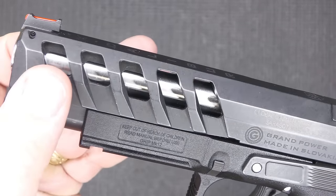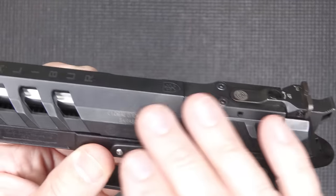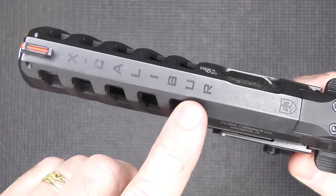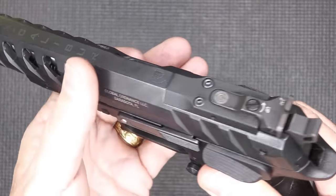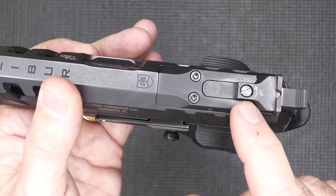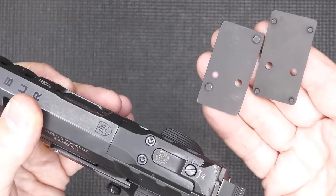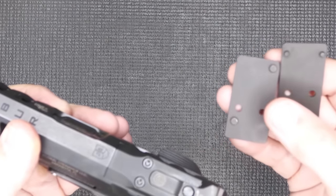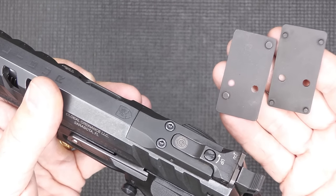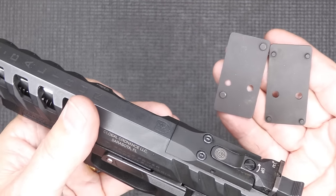Here we have some rounded-off cuts and it has kind of a very unique, almost tumbled look to it — that's been a signature of the Grand Power pistols. We have 'Excalibur' engraved right on the top. We have a fiber optic front sight and an adjustable rear sight — both windage and elevation. And this is optics ready. Unlike a lot of handguns that are optics ready but don't include plates, this comes with a Vortex or Burris plate and an RMS plate. They also make a Trijicon RMR plate and additional plates — four different plates total — but these are the two I got with this pistol.